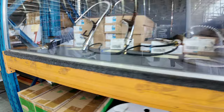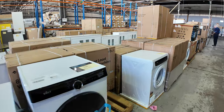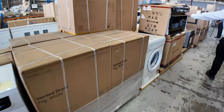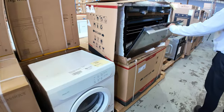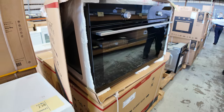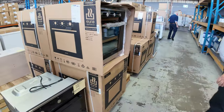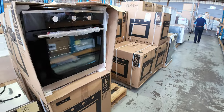Moving along here, we've got washers, dryers — the front loaders. All brand new in boxes. Beautiful 900mm underbench ovens — all brand new in boxes as well. Going along with the theme of ovens, the 600s as well. Dishwashers, the whole works — integrated dishwashers.